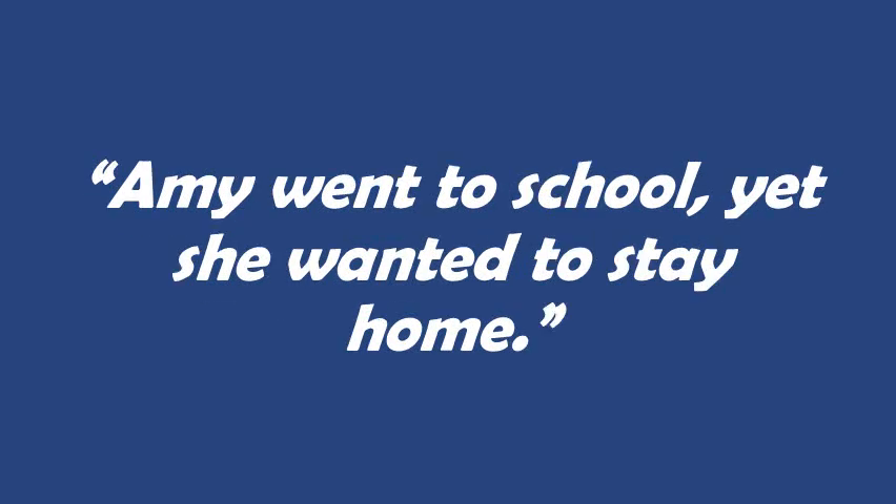Amy went to school, yet she wanted to stay home. We have two independent clauses here: 'Amy went to school' and 'she wanted to stay home.' Both of those parts of the message are equally important, and they're being connected by the coordinating conjunction 'yet.'